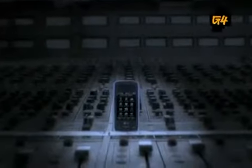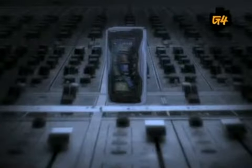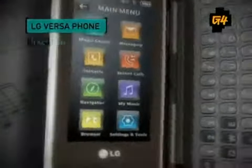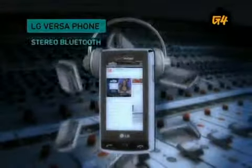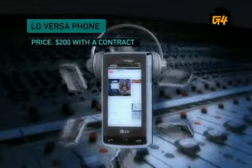The LG Versa wants to be a jack of all trades, but does it end up being a master of none? LG's Voyager made a name for itself as one of the first touchscreen phones with a keyboard, but the next generation is here — the Versa. With an incredibly thin design and detachable QWERTY keyboard, it's ready for any pocket. Plus, a 2 megapixel camera, HTML web browsing, and stereo Bluetooth round out this transformer phone for $200 with a contract.